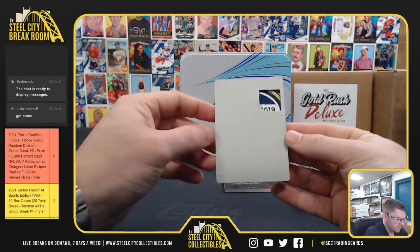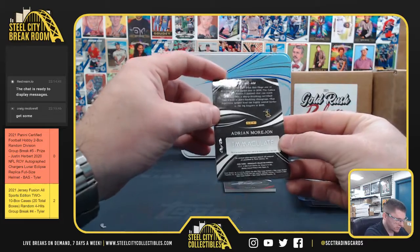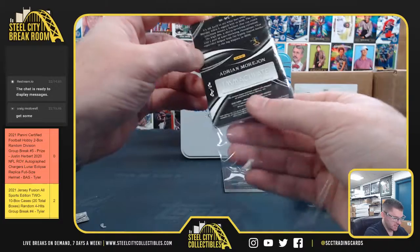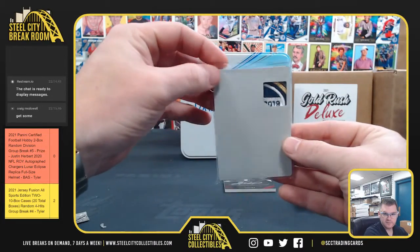And our 1 of 1 printing plate — Adrian Moran. Again, the 1 of 1 printing plate. Nice patch.